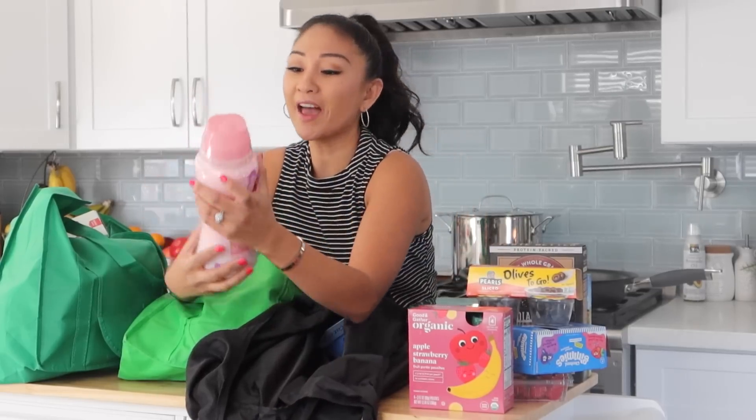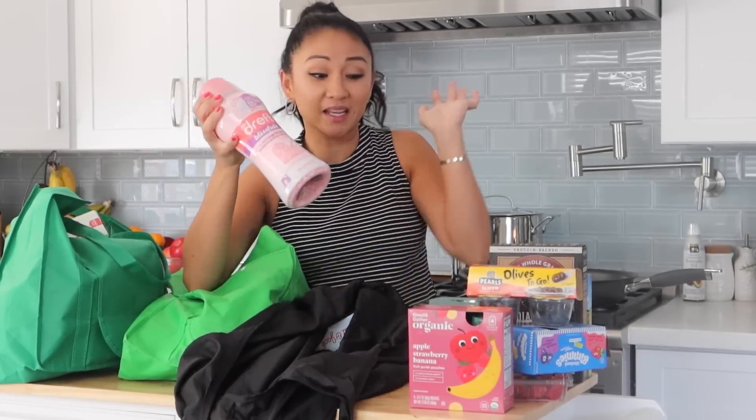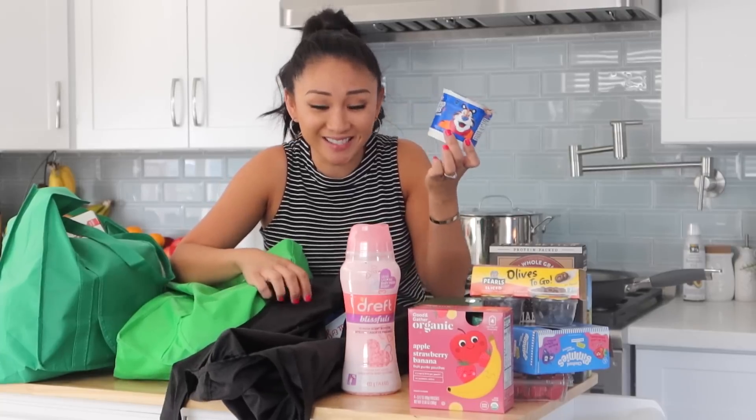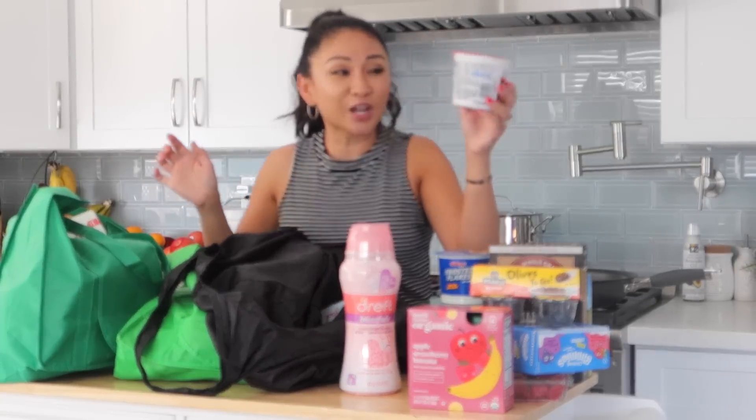I got Dreft Blissful in Wash scent boosters — I love the way it makes our clothes smell. My babies aren't babies anymore but I'm obsessed with the baby scent. I also got Frosted Flakes and Lucky Charms — that's a treat, not our regular cereal.